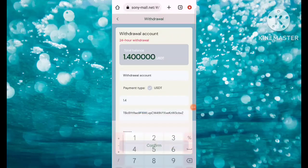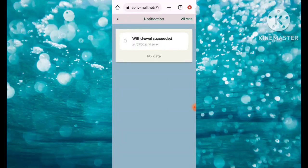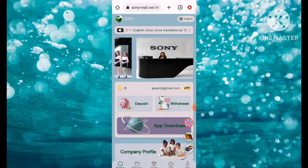After filling the security password, click on Confirm. After clicking Confirm, withdrawal is succeeded — it will be received within one to two minutes. You can check the notification here: withdrawal is succeeded, system notification, withdrawal is succeeded successfully.